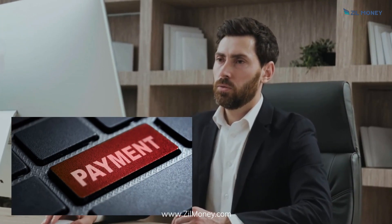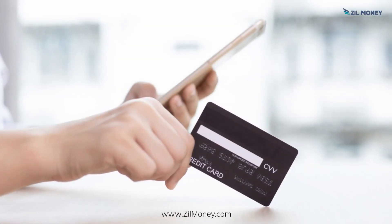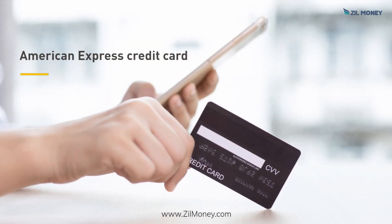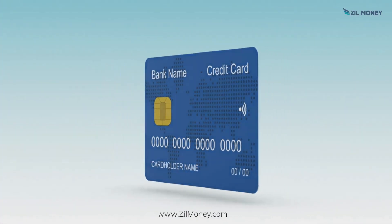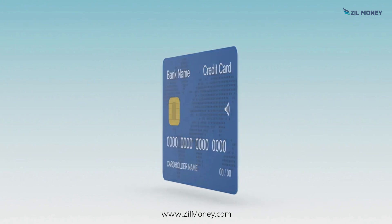Are you looking for a convenient way to manage your payments? Check out ZillMoney.com. You can pay through ZillMoney.com with an American Express credit card. No matter if vendors do not accept credit card payments, you can pay with your credit card.